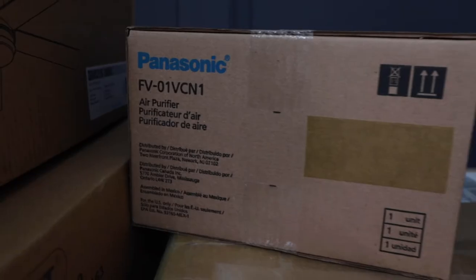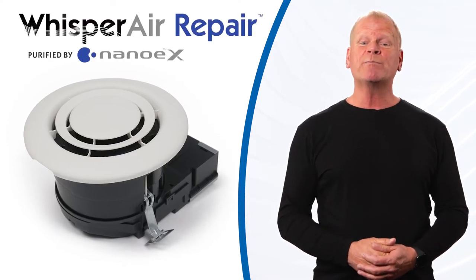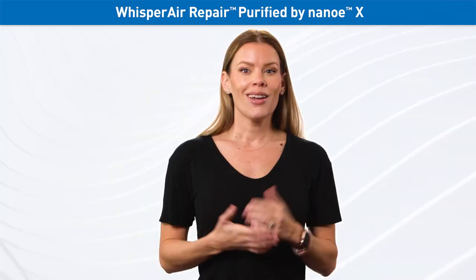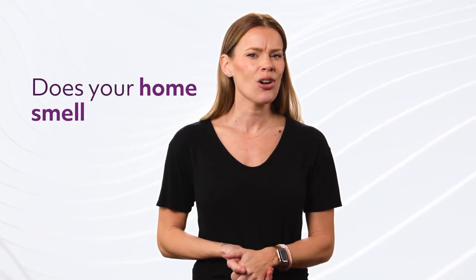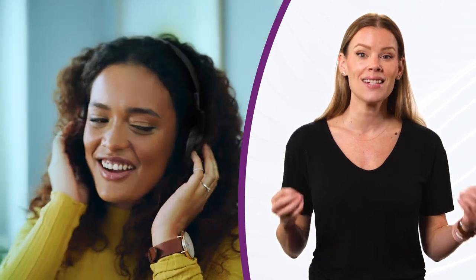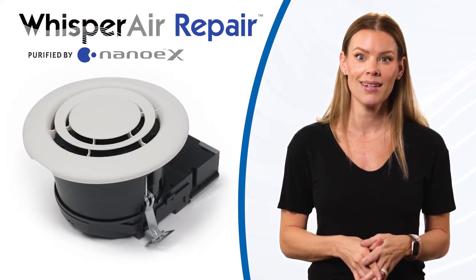Let's talk about air purification for your home. I'm talking about a spot purification device that uses Panasonic's patented Nano EX technology — it's called Whisper Air Repair. So what does it do? It purifies contaminated air in your home and breaks down hazardous substances for a healthier home environment. But that's not all. Does your home smell stale? Panasonic's Nano EX technology will actually deodorize and remove unwanted smells from your home. This means a fresher, cleaner indoor environment, and it does it so quietly. I think everyone should have this in their homes.